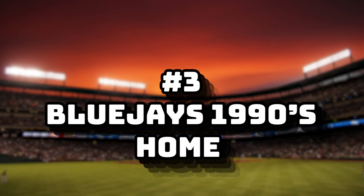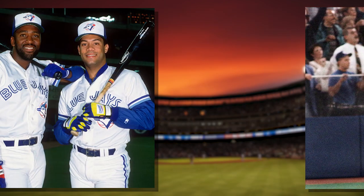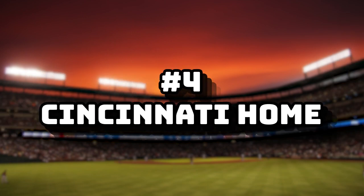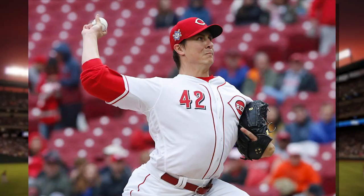I remember the Blue Jays 1990s Home as the jersey of success. The blockier style letters with the old logo makes this jersey iconic and one of my favorite jerseys. Number four: Cincinnati Home. The red pops — it's one of the cleanest home jerseys in the MLB.